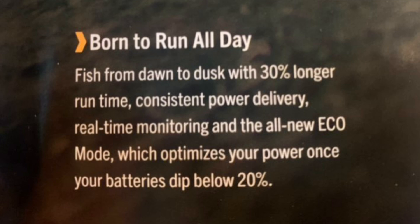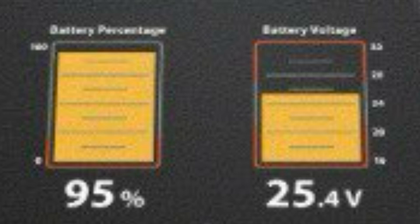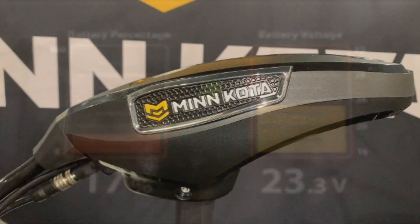Fish longer with consistent power delivery, along with real-time battery monitoring and eco mode. Battery monitoring will be displayed on a compatible networked Humminbird unit, showing battery percentage and voltage. Similar to a cell phone, when battery percentage drops below 20%, the trolling motor will go into eco mode to conserve power.